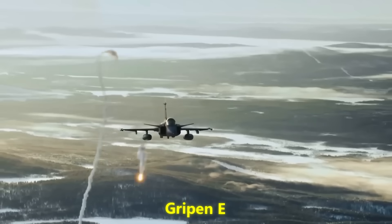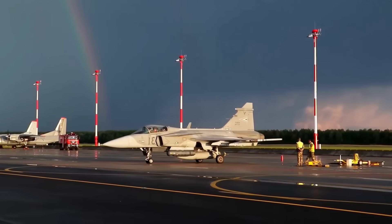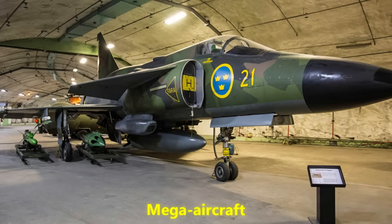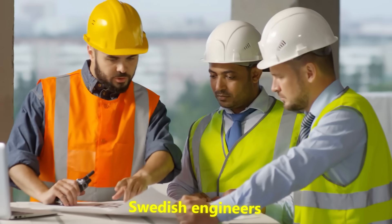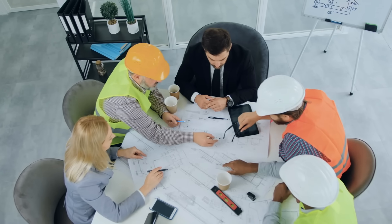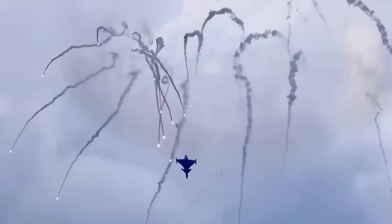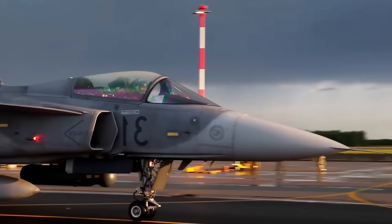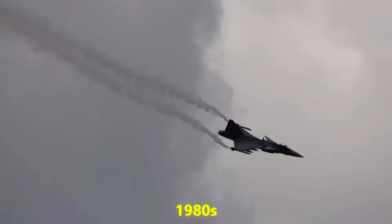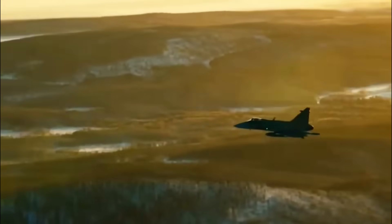To understand why the Gripen E/F is making people nervous, you have to understand Sweden's whole philosophy. Unlike the U.S. or Russia, Sweden never had oceans of cash to pour into gigantic bases or mega-aircraft. Instead, Swedish engineers went back to first principles. They asked: how do we defend ourselves with limited resources? How do we survive a surprise attack? Their answer was to design aircraft and tactics that could disperse, hide, and recover quickly. The Gripen family was born in the 1980s out of this mindset — not to look like a flying palace, but to stay alive in the worst scenario.